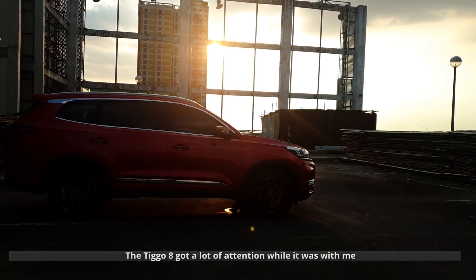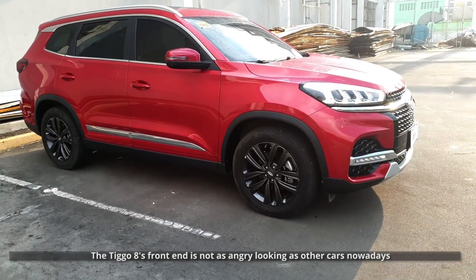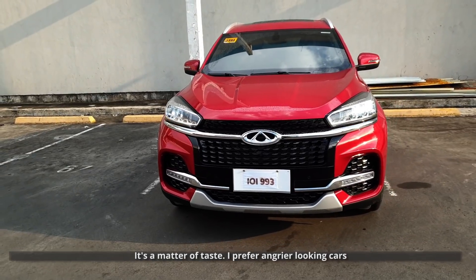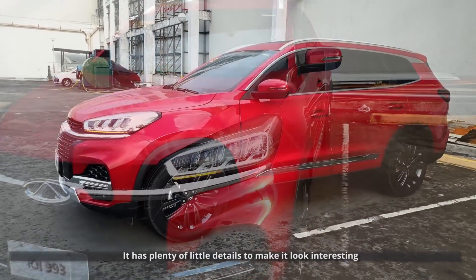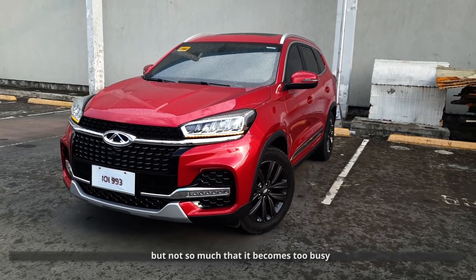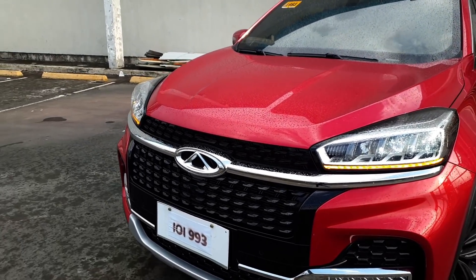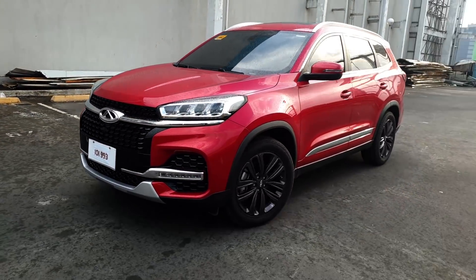The Tiggo 8 got a lot of attention while it was with me. The front end is not as angry-looking as a lot of vehicles nowadays — it's a matter of taste. I prefer angrier looking cars, but your preference might be different. I think the front still looks nice though. It has plenty of little details to make it look interesting, but not so much that it becomes too busy. It has LED headlights and daytime running lights. The turn signals are sort of animated — they move towards the direction you want to go. I think it's a nice touch.